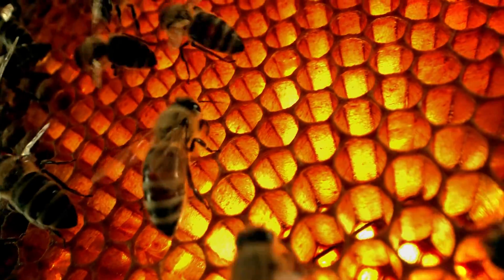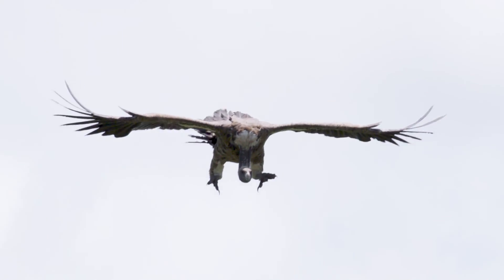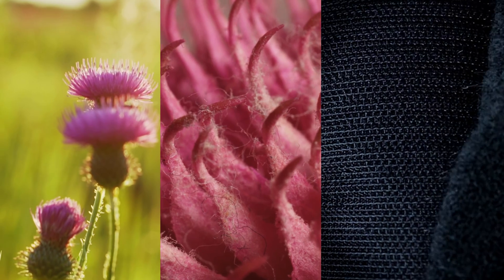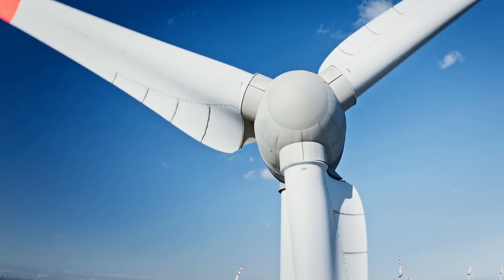This is biomimicry, the art of learning from and emulating nature's brilliance, solving our problems and creating sustainable solutions. Nature is our guide, offering forms more efficient than we ever imagined, processes ahead of cutting-edge technologies, and systems refined over billions of years.